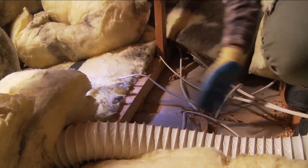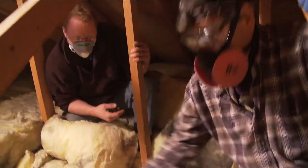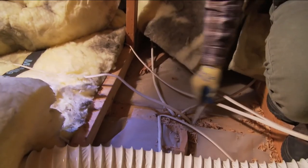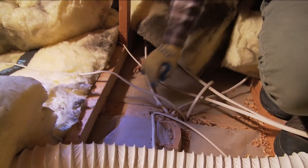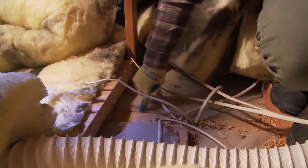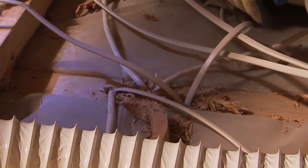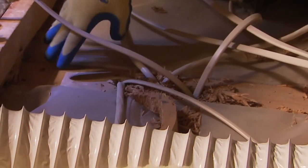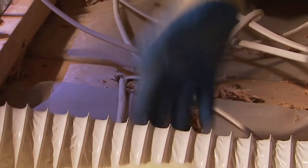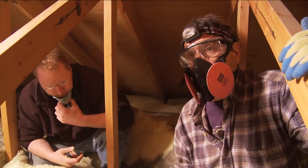This is a top plate between the garage and the house — a 2x4 wall running through here. We've got penetrations where the wiring goes through the top plate, and gaps between the sheetrock and the top plate. These are the types of areas that we need to air seal to stop air movement, heat loss, and vapor migration from the house up into the attic.